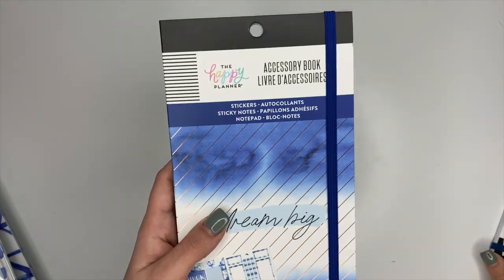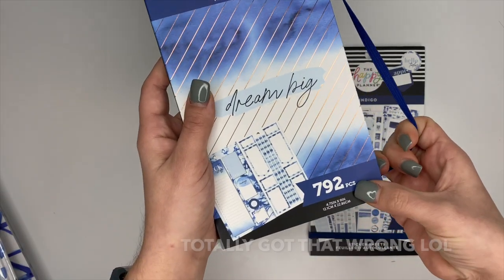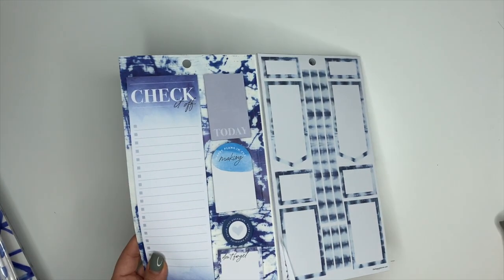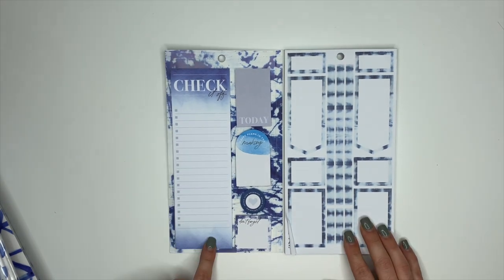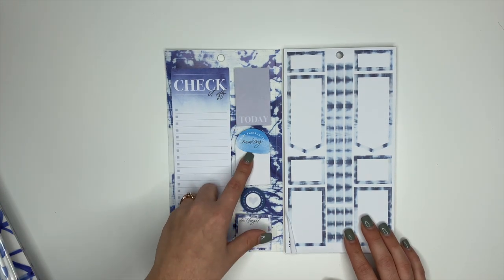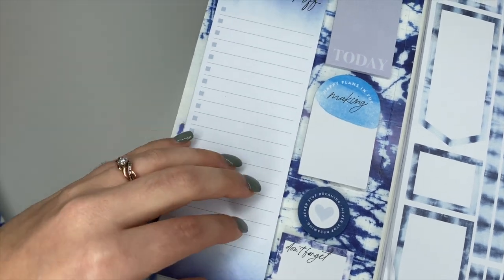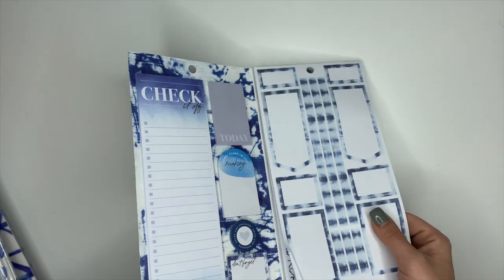So the first one is the Accessory Book, and then we also have the Indigo Sticker Book. The Accessory Book has 297 pieces. We open this up and for all my box people — everyone who loves boxes — this collection has all the boxes, which makes me so excited. This one says 'Check It Off,' you have 'Today,' 'Happy Plans in the Making.' These over here are sticky notes.